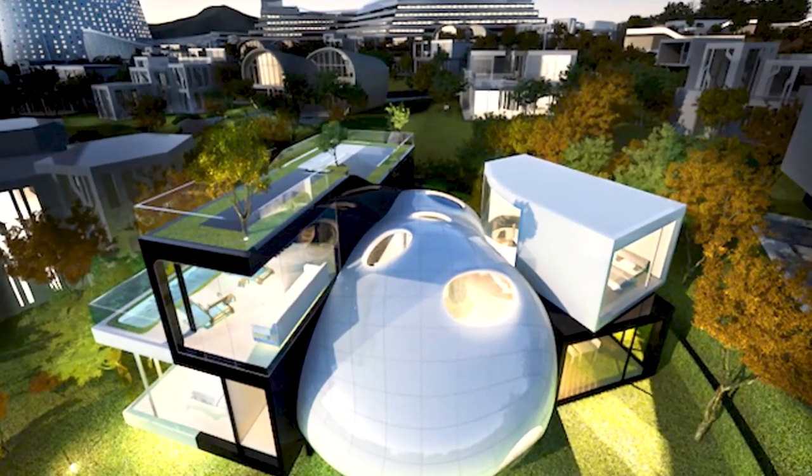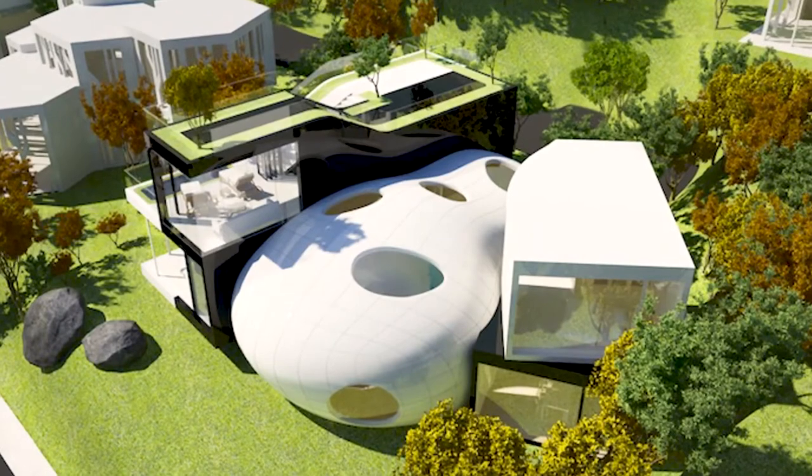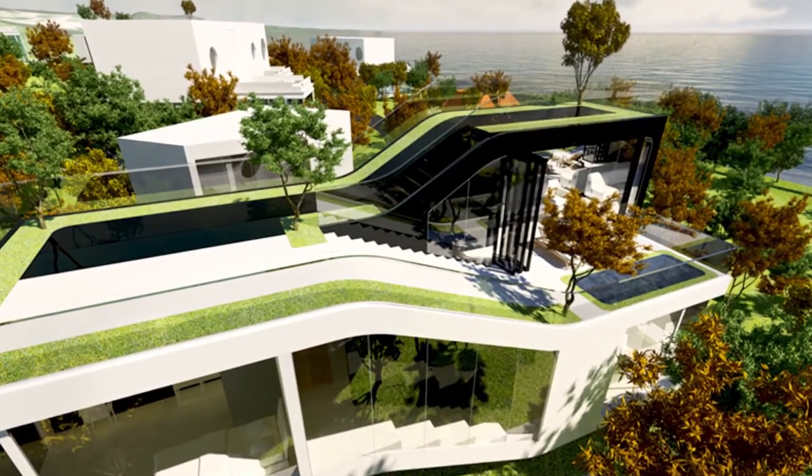Cocoon House. A house inspired by the volcanic topography of Jeju Island and the cocoon — you can see a cocoon-like structure in the middle. The interior of this three-story dwelling has wooden and glass touches that added to its futuristic look.